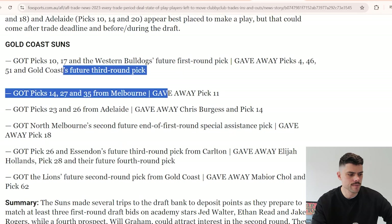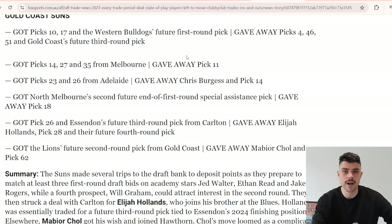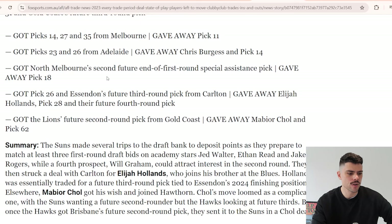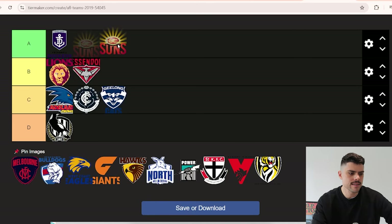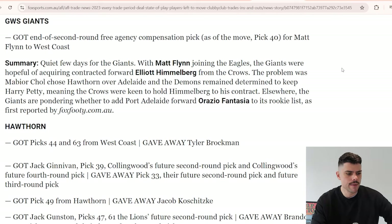Gold Coast was massive - they accumulated a heap of pick swaps. They got picks 10, 17, and a future first from the Bulldogs. They traded 14, 27, and 35 to Melbourne for pick 11 - outstanding value. Pick swap with Adelaide, North Melbourne's end-of-first-round assistance pick. It cost them Elijah Hollands, Mabior Choll, and Burgess as players, and they picked up four first-round academy picks. Given their strong position to continue leveraging this year, Gold Coast go in the A category.